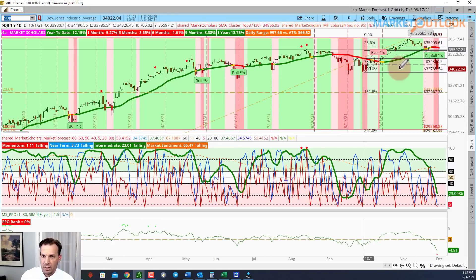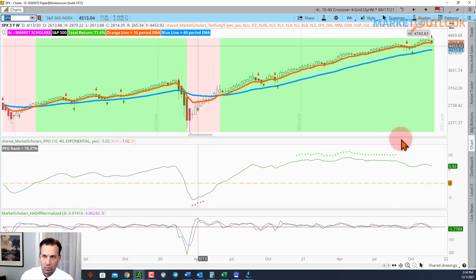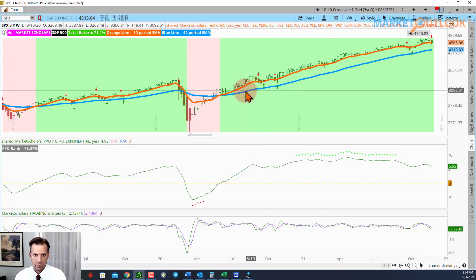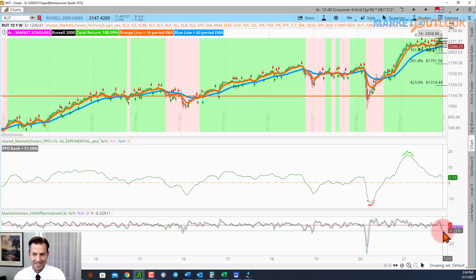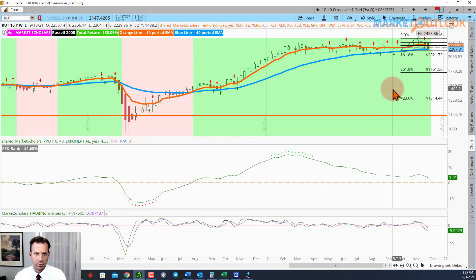When looking at the long-term chart, there are three things we look for to confirm an intermediate decline: one, a red arrow — which we got; two, a falling PPO — which we got; three, a negative differential with a red candle — which we got. This is the biggest such candle we've had in any of these intermediate declines going all the way back. The Russell 2000's bearish candle is really significant — the biggest since the COVID drop — and you'd have to go back to 2018, 2016, and 2015 to find candles of comparable size.